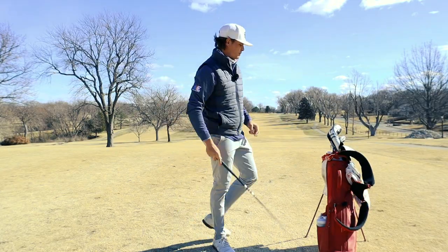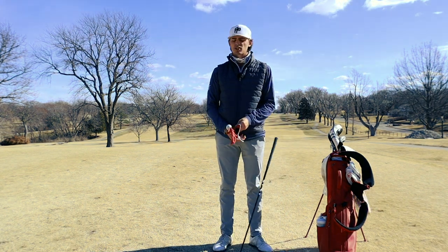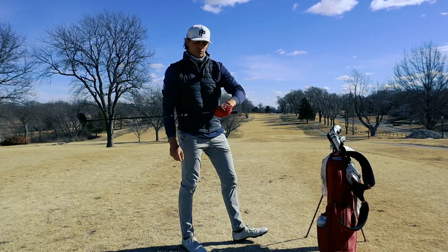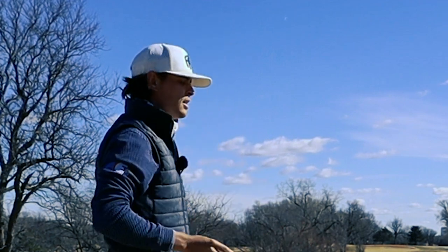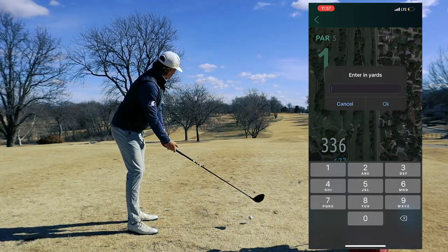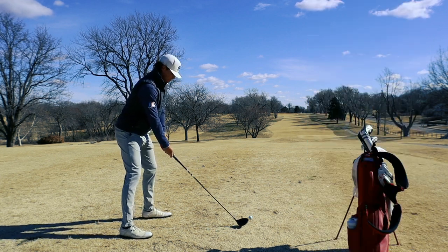Hello everybody. Today we have a wonderful day — about 50 degrees, blowing right around 30 miles an hour, sustained 20, gusts of 30. So the scoring conditions are going to be just stupid easy. The red glove is from Red Rooster Golf. The hat is from Par Points Golf, and the reason I mention the hat is because we're playing Par Points today. I'm going to score as many points as I can in these subprime conditions. I say subprime, but I'm not complaining because it is February in Kansas and I'm playing golf.